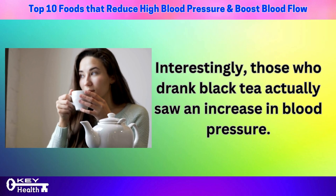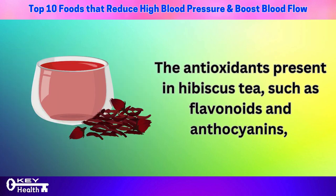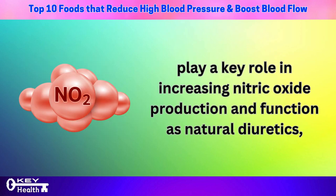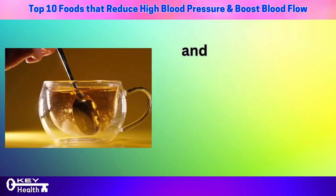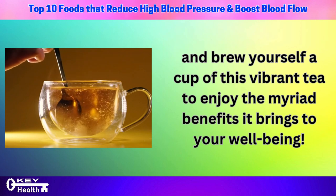Interestingly, those who drank black tea actually saw an increase in blood pressure. The antioxidants present in hibiscus tea, such as flavonoids and anthocyanins, play a key role in increasing nitric oxide production and function as natural diuretics, contributing to lower blood pressure. Hibiscus tea offers a refreshing beverage option while providing potent support for your cardiovascular health.